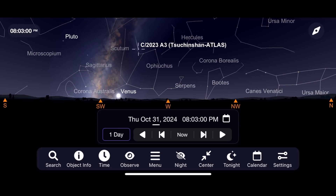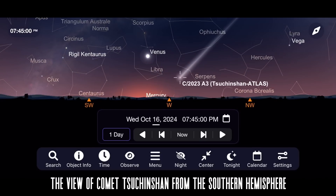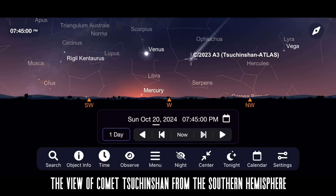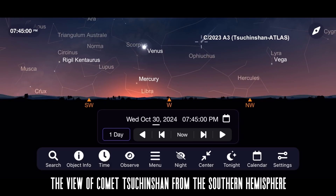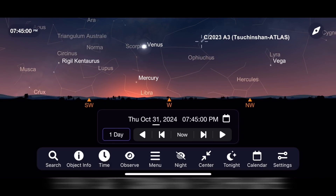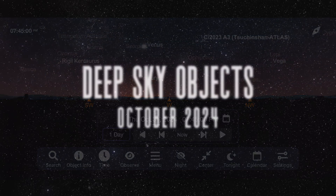As October goes on, the comet will probably start to go out of reach for the naked eye, but will still be a nice binocular and telescope target as it goes through the constellation Ophiuchus. Please let us know if you're going out to see this comet, which may end up being one of the best we've had in the past few years.